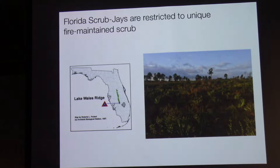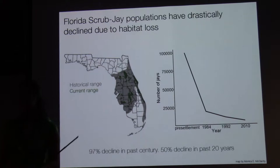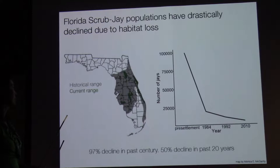Because this ecosystem is being rapidly destroyed due to development — mostly citrus groves, cattle ranching — and also fire suppression, we've seen dramatic decreases in population size. There's been a 97% decline in the past century and more than a 50% decline in just the past 20 years.